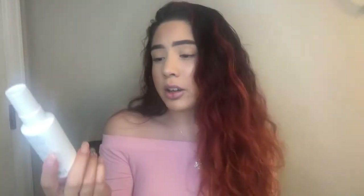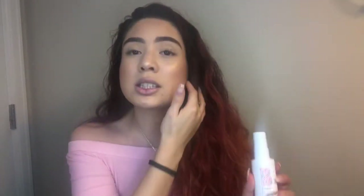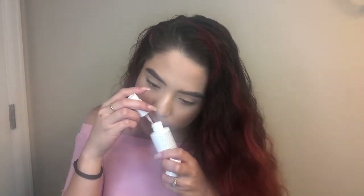First up is the Briogeo Don't Despair, Repair Strength and Moisture Leave-In Mask. I just recently saw Kathleen Lights' BoxyCharm video and she says this is one of her favorites, so I'm going to try it. I washed my hair a few hours ago. It smells really good — it smells even better on the hair. I don't think this is a full-size product; I think it's the travel size, but it retails for $16.